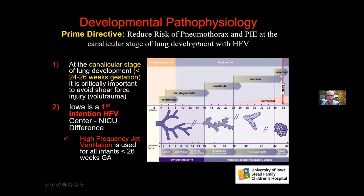We want to avoid pneumothorax, and we certainly do not want to have PIE — pulmonary interstitial emphysema — which usually occurs when you're at the canalicular stage of lung development.